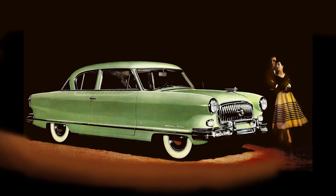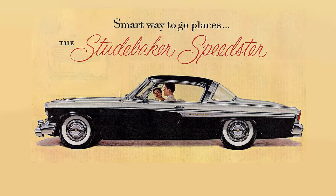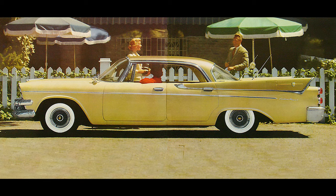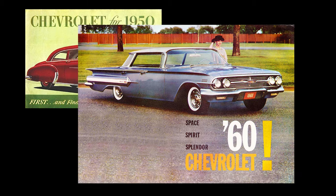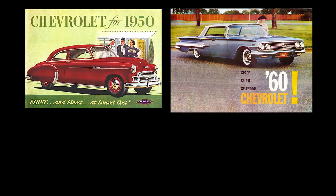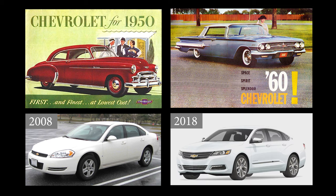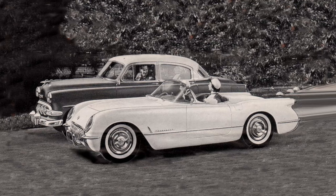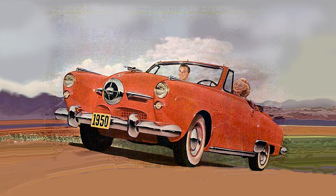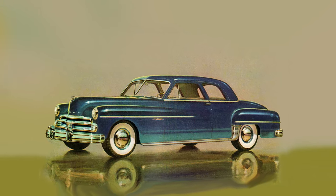No other decade in automotive history spanned so large a swing in auto design as the 1950s. Just to show how much styling changed in that decade, take a look at the 1950 model Chevrolet and the 1960 Chevrolet — that's a ten-year difference, and it is obviously a big one. For comparison, take a look at the ten-year difference in a 2008 and 2018 Chevrolet. Excuse me while I yawn. Hardly any difference at all. Not only did styles change with increasing frequency in the 1950s, but the breadth of those changes widened like never before, with styling running a wide range from the mundane to the insane.